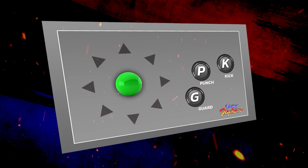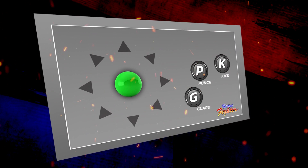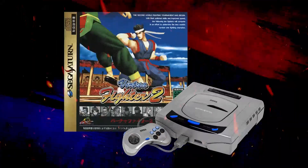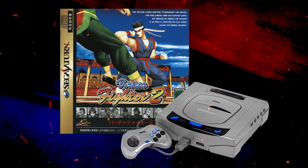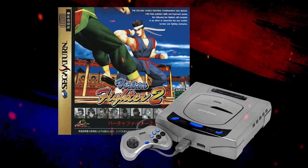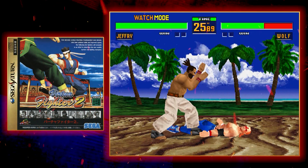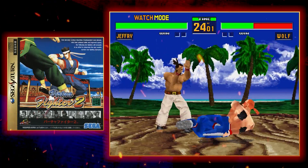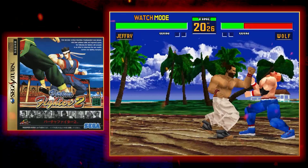All of this was still performed using the same intuitive three-button control scheme pioneered by the original game. A game this good couldn't be kept in arcades alone for long, and in 1995 proud Saturn owners were able to buy a port, handcrafted by AM2 themselves.